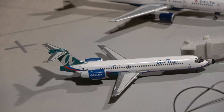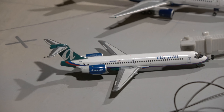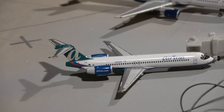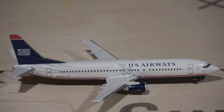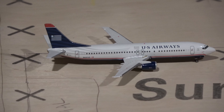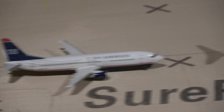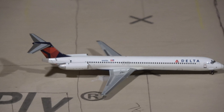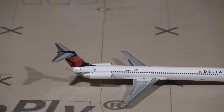Next up we have another Southwest Classic — another 300, a great model. This guy came in from Baltimore and went up to Nashville. Moving on, this is the second new model — the Northwest 752. He will be heading out to Minneapolis-St. Paul, operating for NWA or Delta — either way it works.